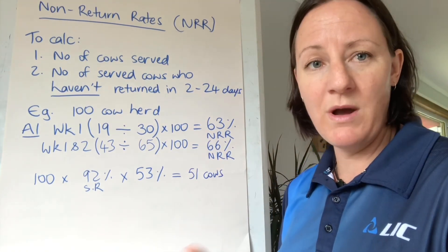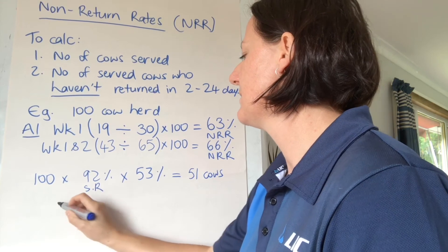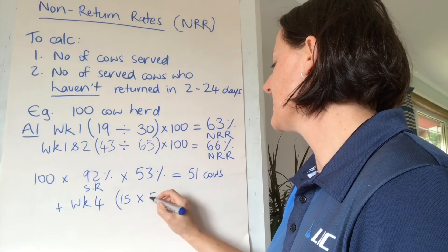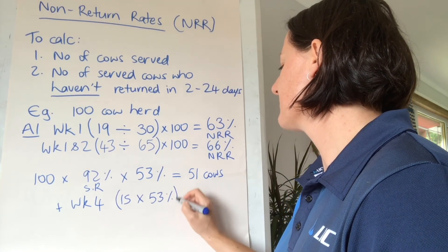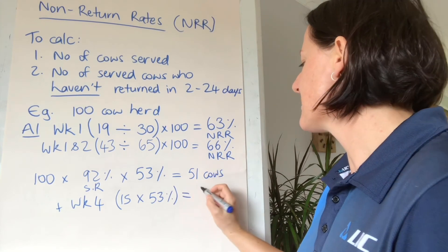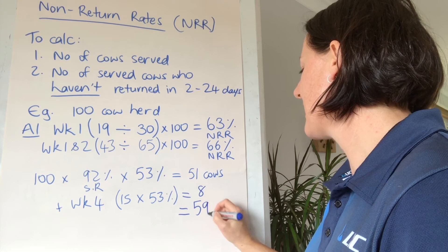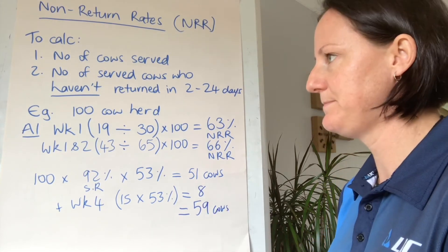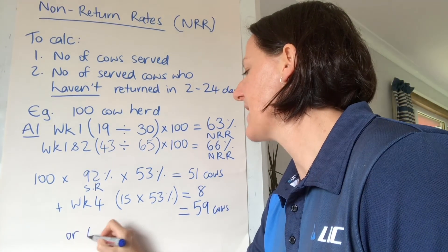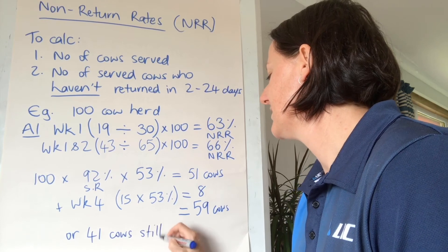Now it's week four and I've continued serving. In week four I served 15 cows. If I times those 15 cows by my 53% predicted conception rate, that is another eight cows. So in total I have 59 cows in calf, or 41 cows still to get pregnant.